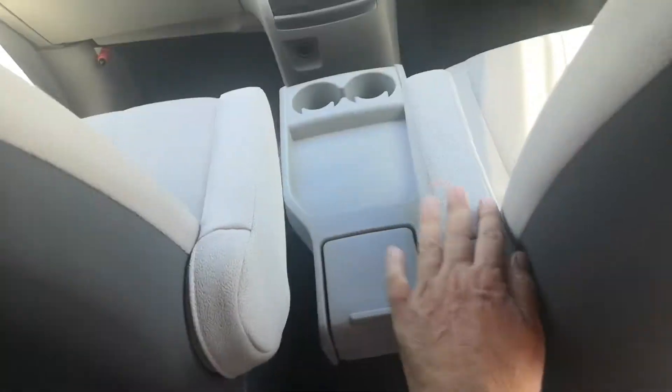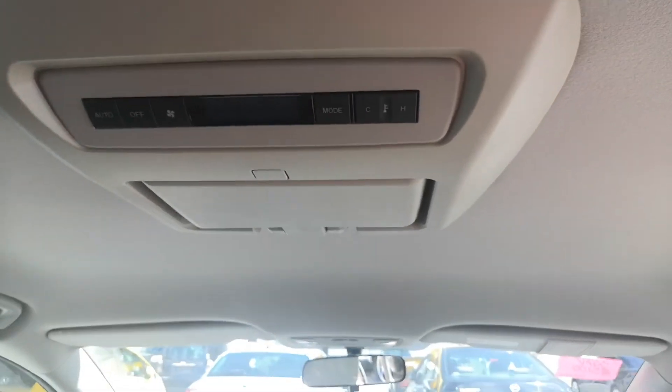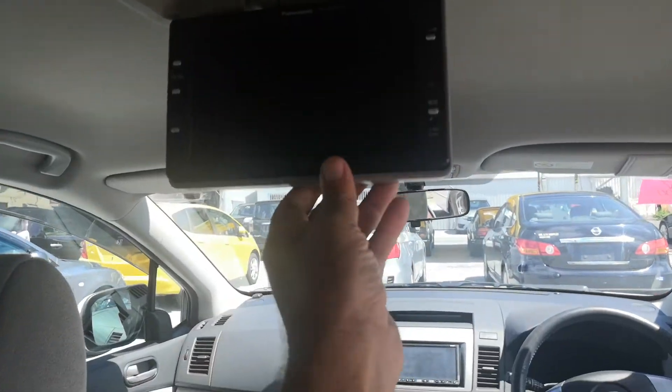Both of these seats have armrests on both sides. It also has the controls for the air conditioning back here. And it does have a rear entertainment package.